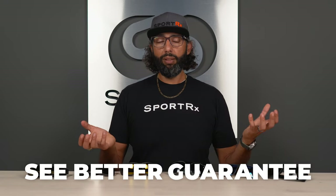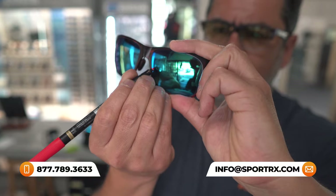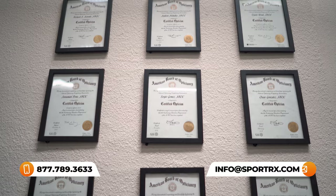If you end up getting anything from us and you don't love it, we have this amazing See Better Guarantee, which is exactly what it sounds like. If you don't see better with the glasses you get from us, you don't have to keep them. Contact us, we'll send you a return label. We'll work with you on an exchange or a return — all your money back, even if they were custom prescription.